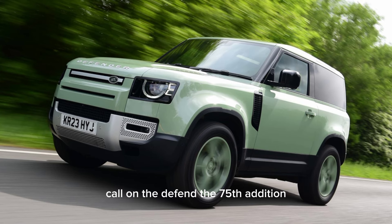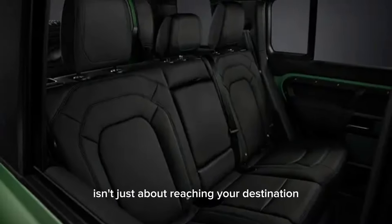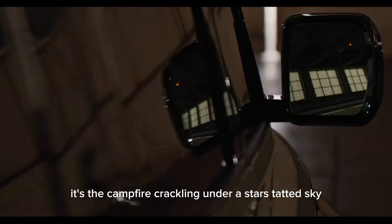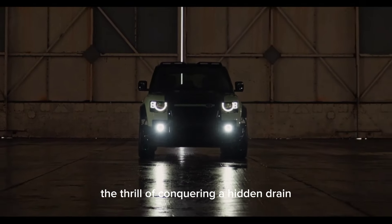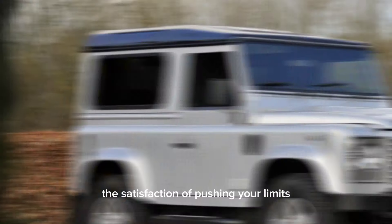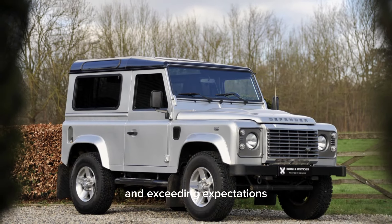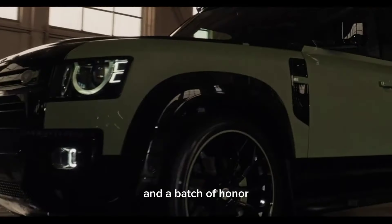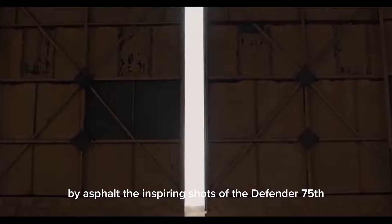The Defender 75th Edition isn't just about reaching your destination — it's about the journey itself. It's the campfire crackling under a star-studded sky, the thrill of conquering a hidden trail, the satisfaction of pushing your limits and exceeding expectations. It's a lifestyle, a community of explorers, and a badge of honor for those who refuse to be confined by asphalt.